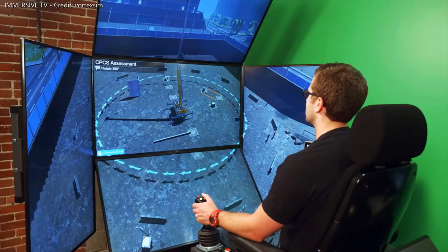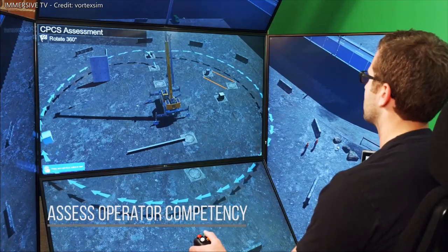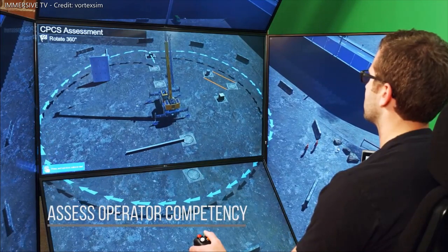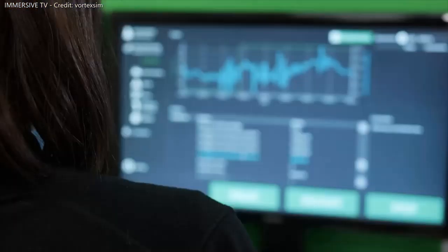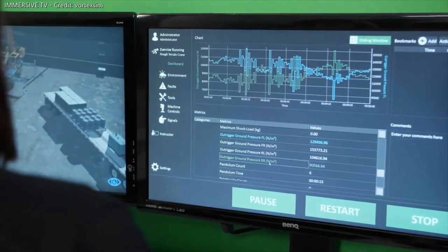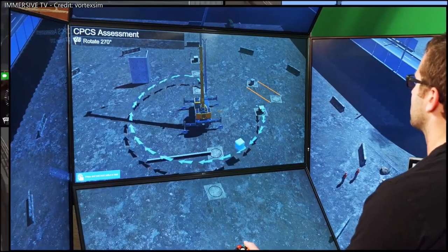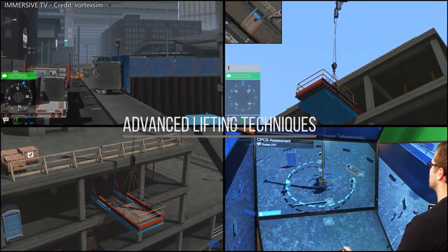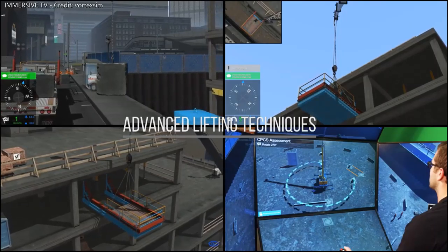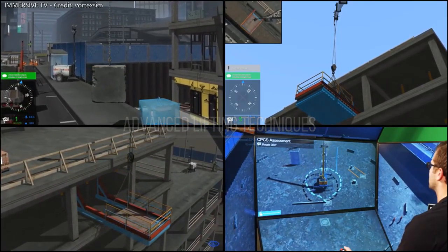The new mobile crane training pack also allows trainers to evaluate operator competency with a new mobile crane skills assessment exercise. This comprehensive evaluation exercise provides a safe, objective tool for employers to assess crane operator skills. It includes advanced lifting techniques such as performing a blind lift, recovering from a load pendulum, girder lifts, and more.